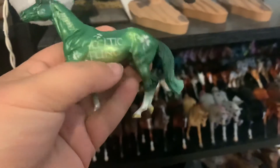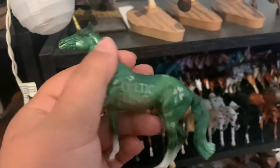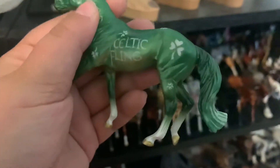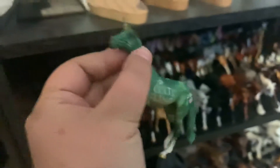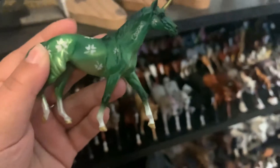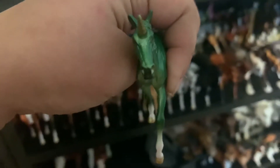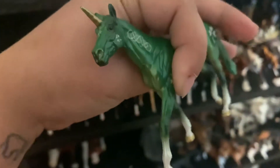This guy I just finished up today — he is a little unicorn from the Blind Bags, but I etched him this morning. It says Celtic Fling on his belly, and he has a bunch of shamrocks all over him. He's super cute, and he does have Celtic knots on his neck and a little shamrock on his forehead.